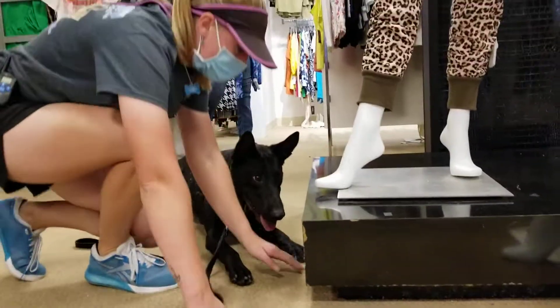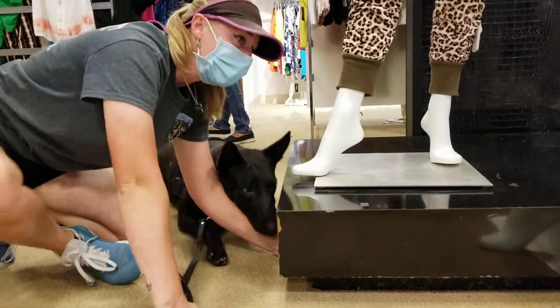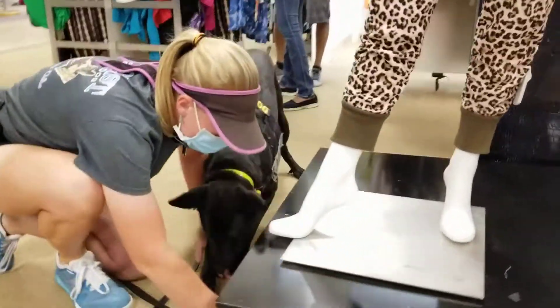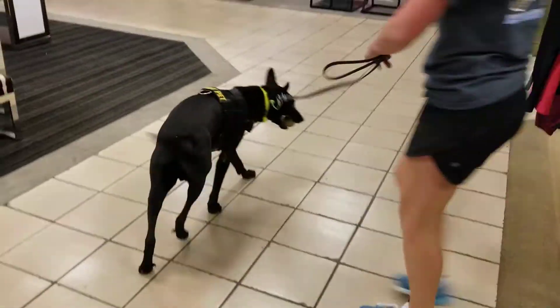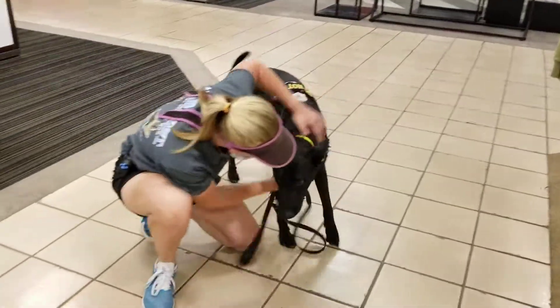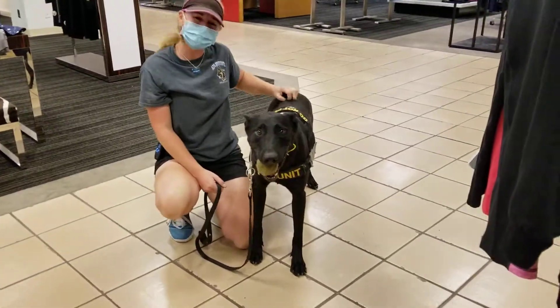I'm also trying to work the DFR response, but right now we're just showing you what he does in public around distractions. Alright, let's do the next one.